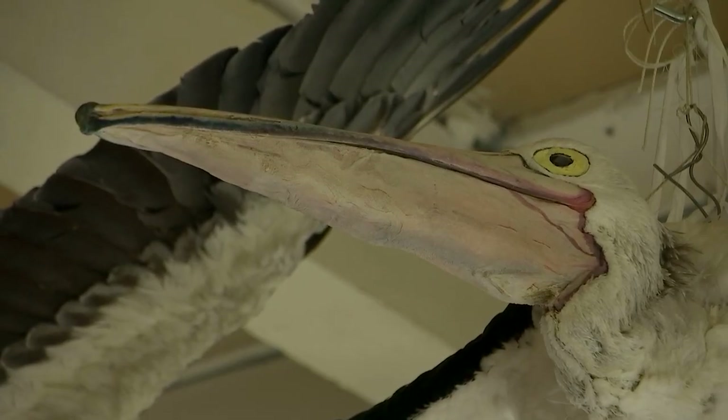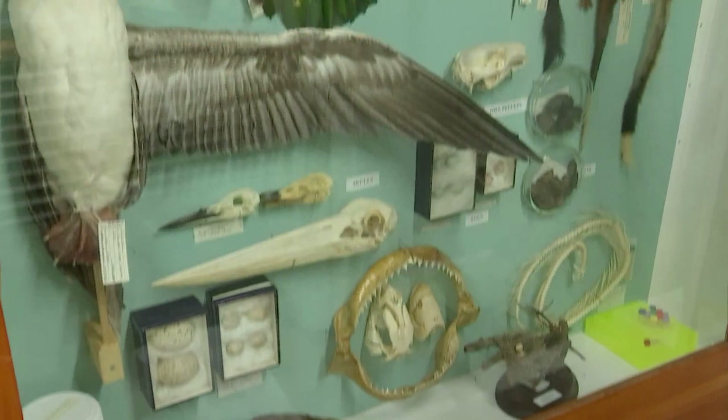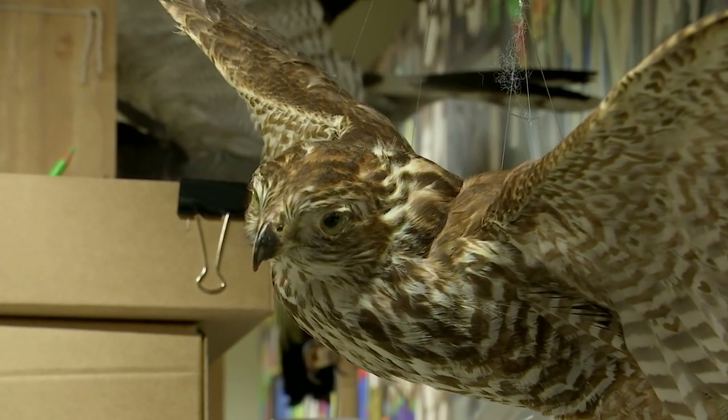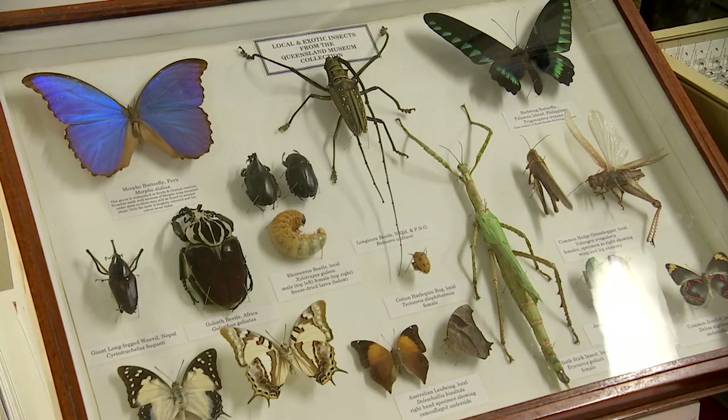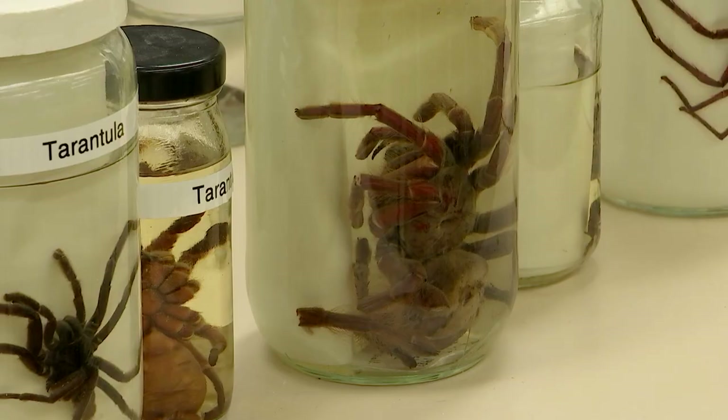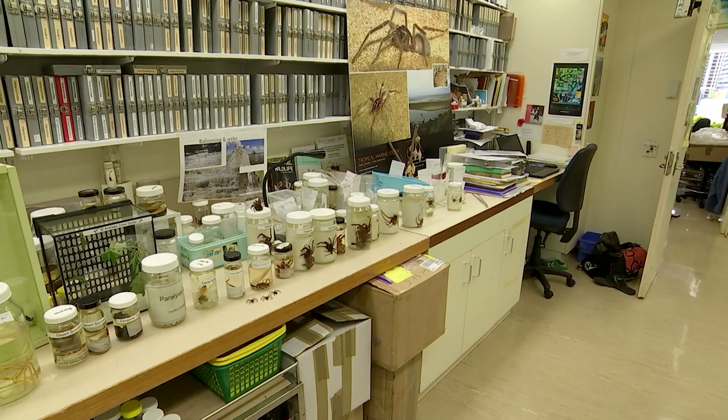Most of them are biological, meaning they're animals or bones, specifically preserved to keep them in good condition. Birds and butterflies mix with fish and shells, all living together under one roof with the scientists.